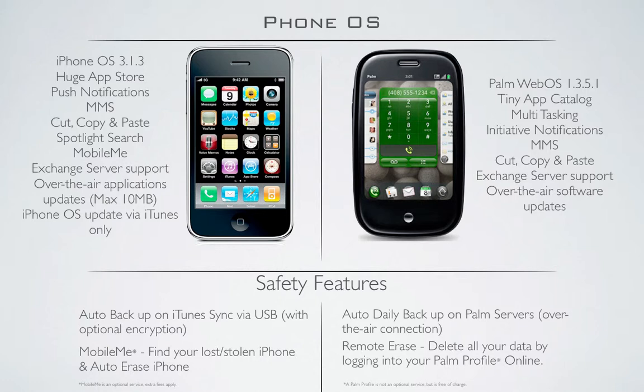That's not even too much of a pain — it's not too much of a pain going to iTunes. Safety features: they've both got backups. On the iPhone, you back up as soon as it connects to iTunes, and it's got optional encryption support, so you can encrypt your backups to keep them secure. The Palm backs up all your contacts and all your media over the air to the Palm servers using your Palm profile. The Palm profile is not an optional service — you have to have it — but it is free. Both also have remote erase, so if your device is lost or stolen, you can log on to your Palm profile or MobileMe account and erase the device so no one can get hold of it.